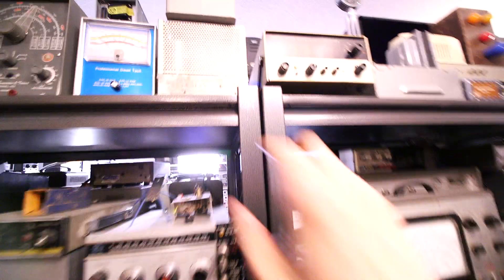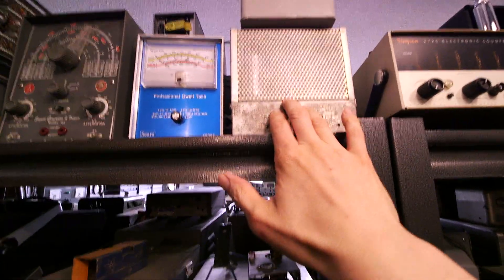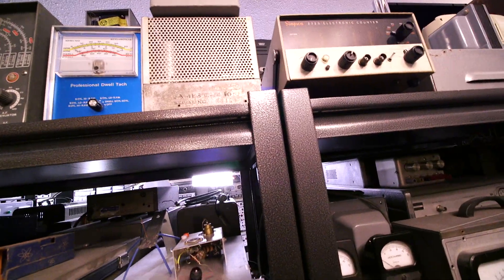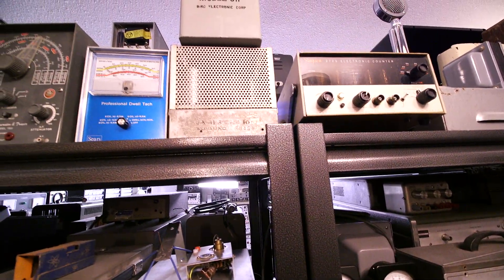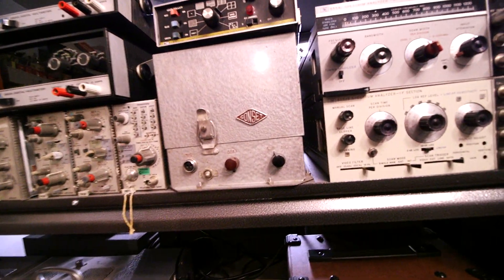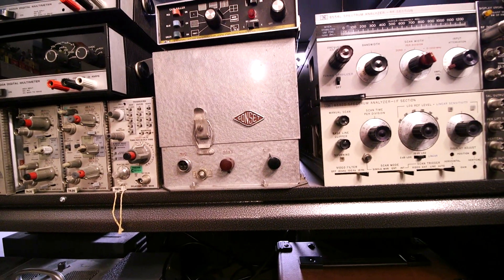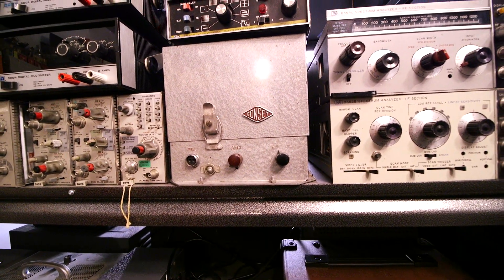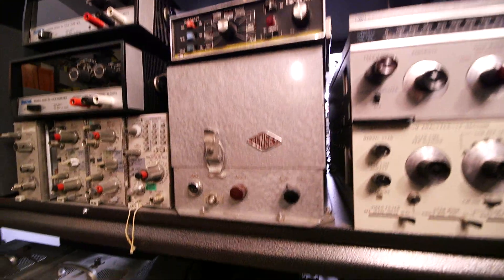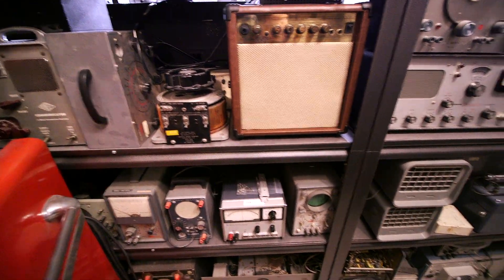And all of these power supplies — I believe this is the power supply right here for the Moro twins. That's the power supply, pretty neat stuff. There's another mobile power supply here — Gonset power supply. I also have the Gonset twins as well; they have chrome-looking faces on them.